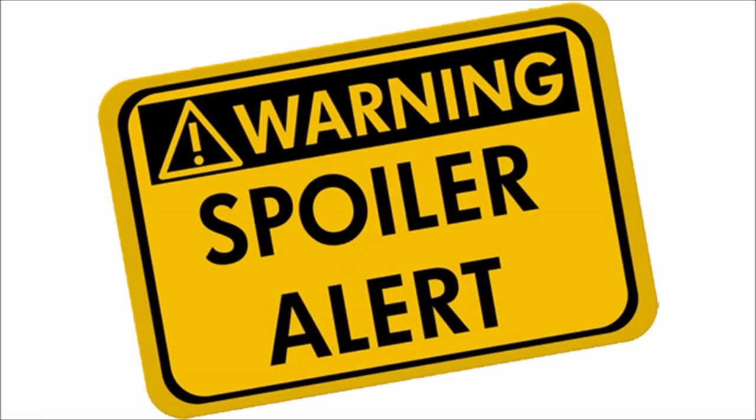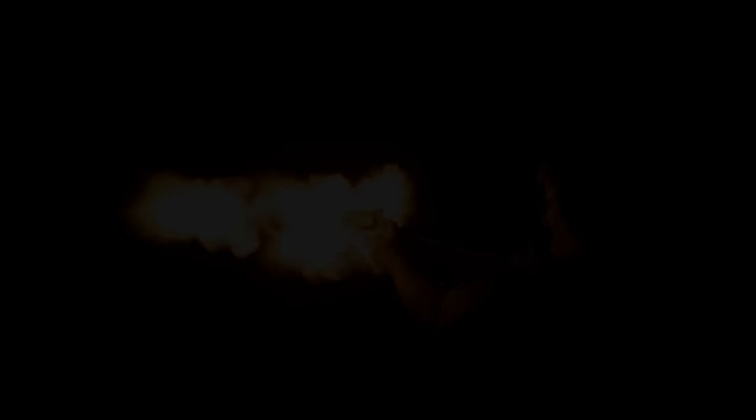Well, I'm glad you asked. Because — spoiler alert — the .500 Smith & Wesson Magnum was designed to outperform the number one entry on this list. And while it succeeded in performance, thankfully it didn't outdo the number one entry in recoil.